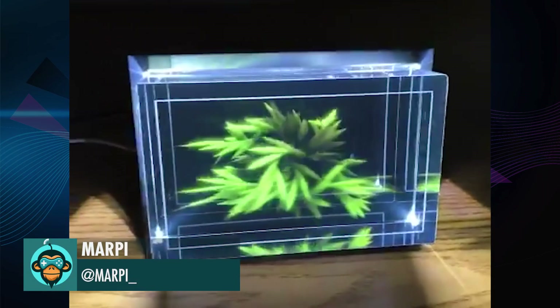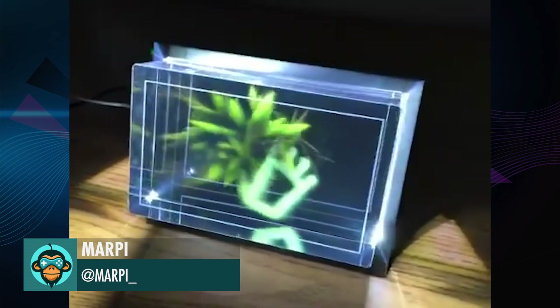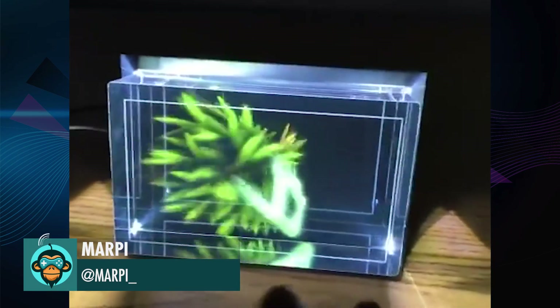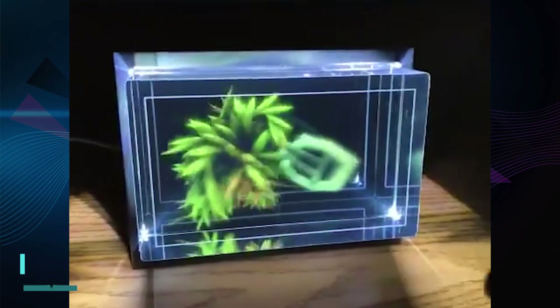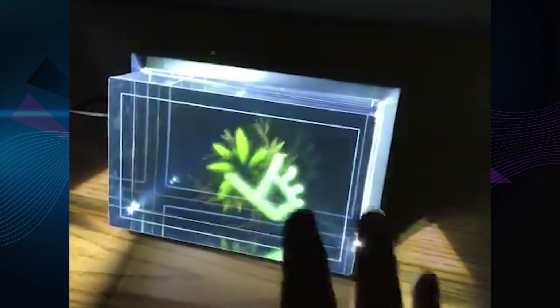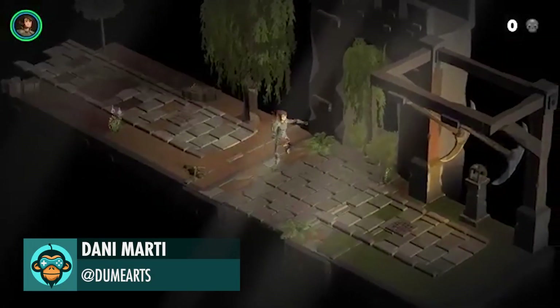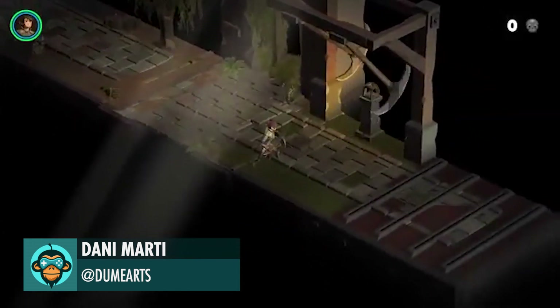Marpy's hologram project is absolutely insane and is now free on every LKG glass device. Finishing it out, Danny Marty shows off some great trap systems in Crumbling World.